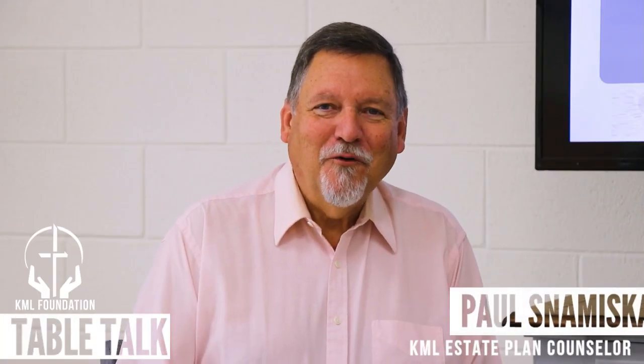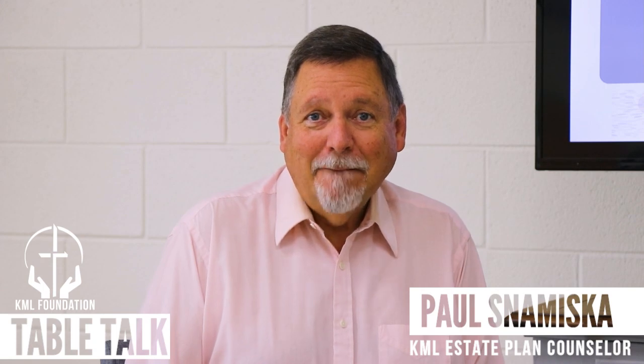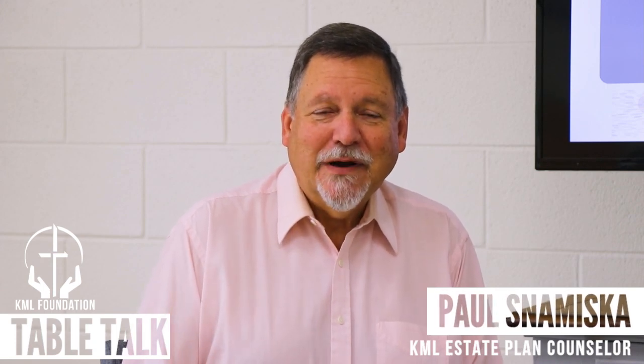Hi, everyone. Welcome to our November episode of our KML Foundation Table Talk vlog and podcast. I'm Paul Stomiski, your estate plan counselor. I always say I'm excited to bring these episodes to you because I believe they're informative and can even be a little entertaining. Today's going to be a little bit different — very informative — but we're talking about something that, quite honestly, you probably don't really want to learn about, but it's very important. It's the topic of probate.